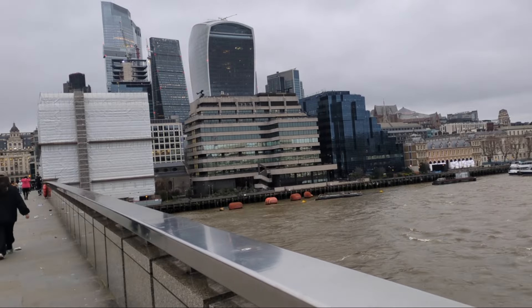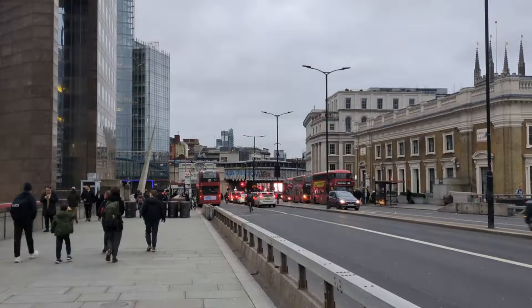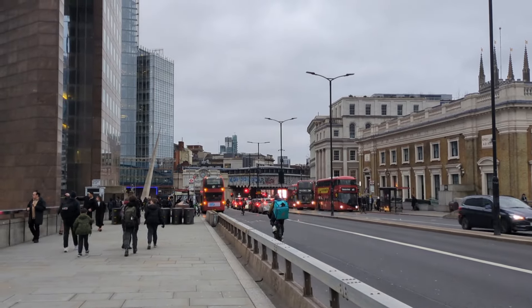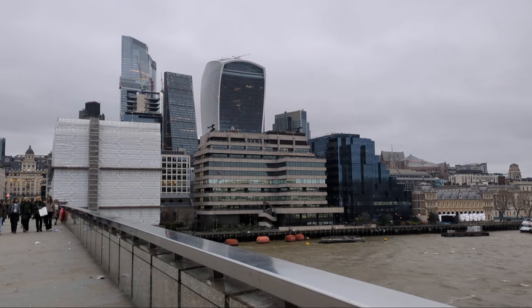Good afternoon. I'm on London Bridge. On the north side you would know there is the City of London. Behind me is Southwark, home to the Shard and many other buildings. And on the north side it's got many of its very famous skyscrapers.